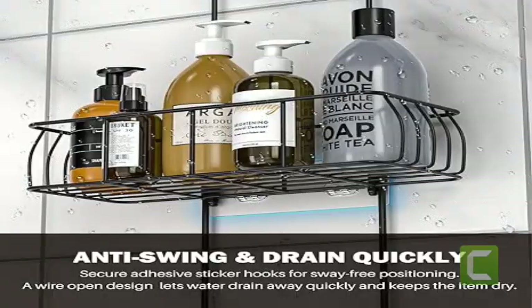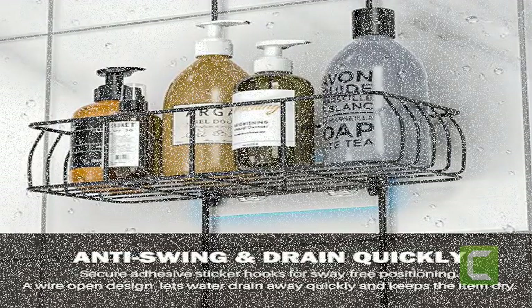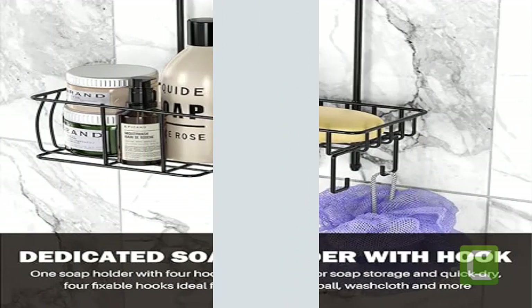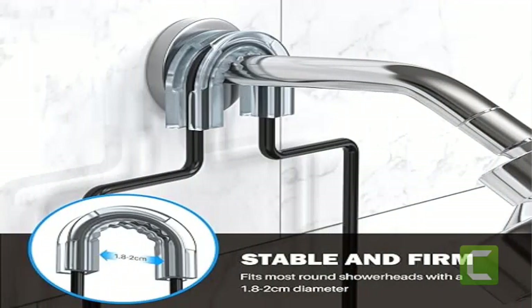Rust proof and fast draining: the rust proof metal construction is finished in electroplating and powder coating, which not only prevents rust but also stands up to heavy use. The hollow and open bottom provides proper airflow, allows items to dry more efficiently after use, and also reduces the risk of rust.